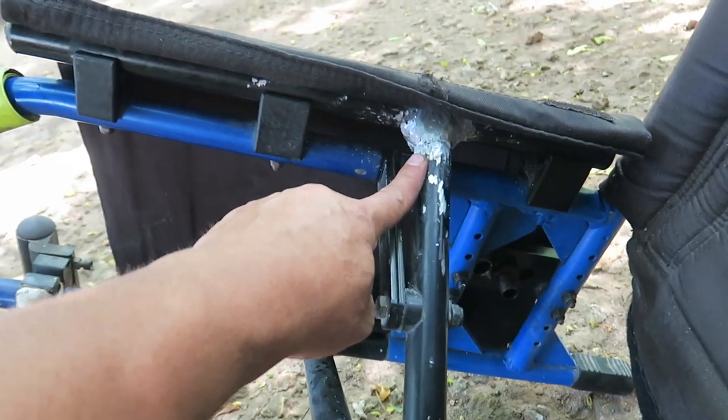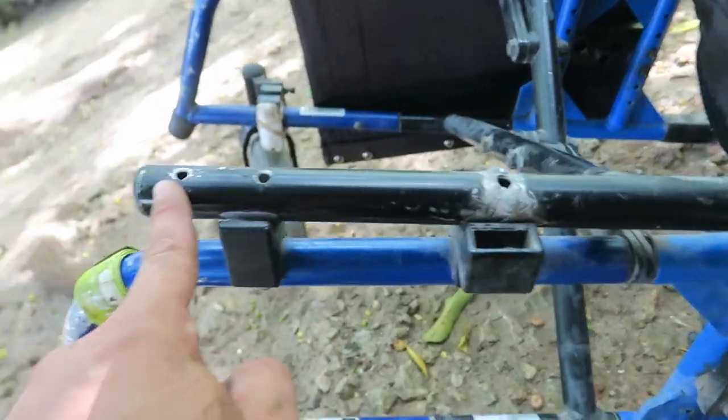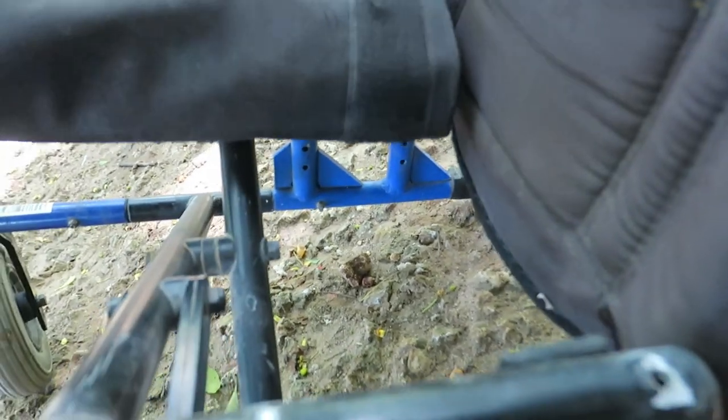Damage from accident — repeat twice. Damage from accident — repeat once. Secondary damage due to accident. And screws are coming out continuously.